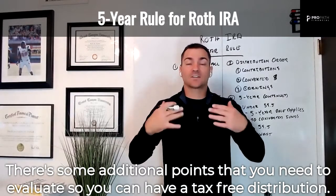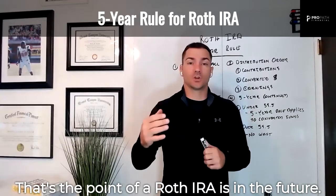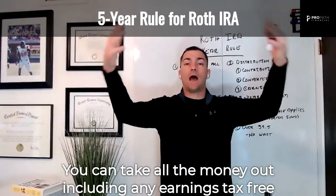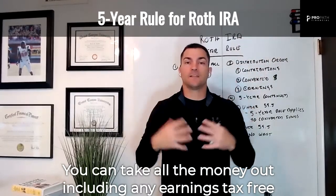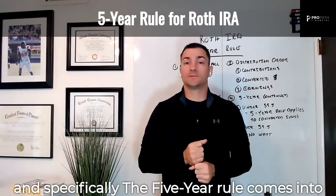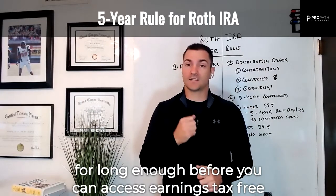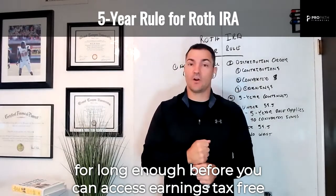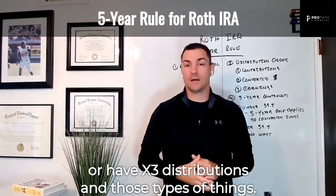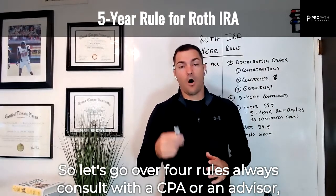The point of a Roth IRA is that in the future you can take all the money out, including any earnings, tax-free. But to do that you've got to meet some rules, specifically the five-year rule comes into play — being able to hold the Roth IRA long enough before you can access earnings tax-free or have tax-free distributions. Let's go over four rules.